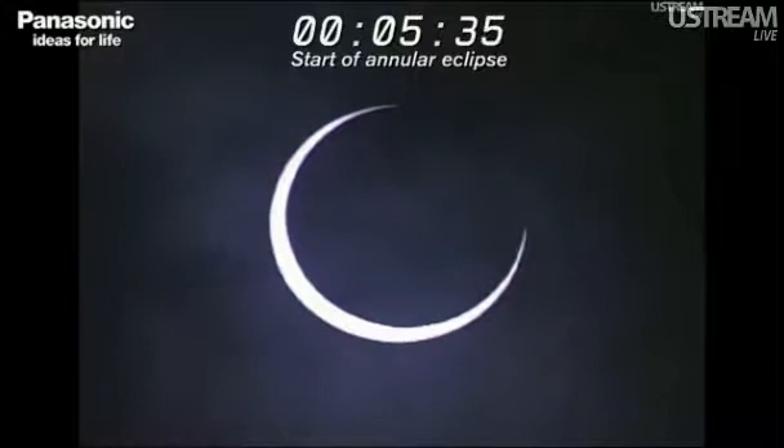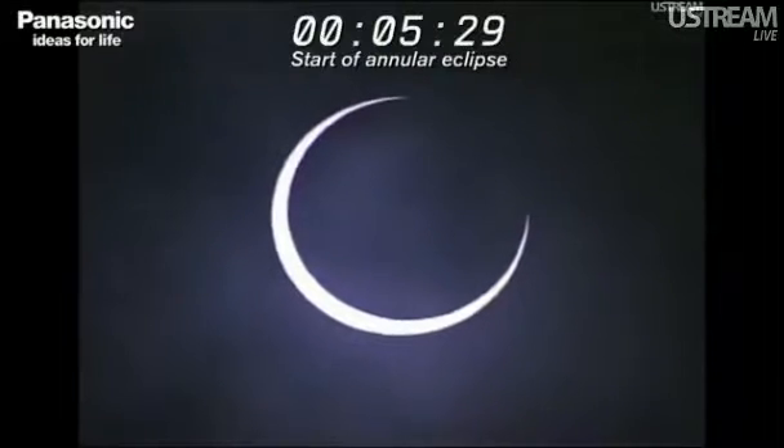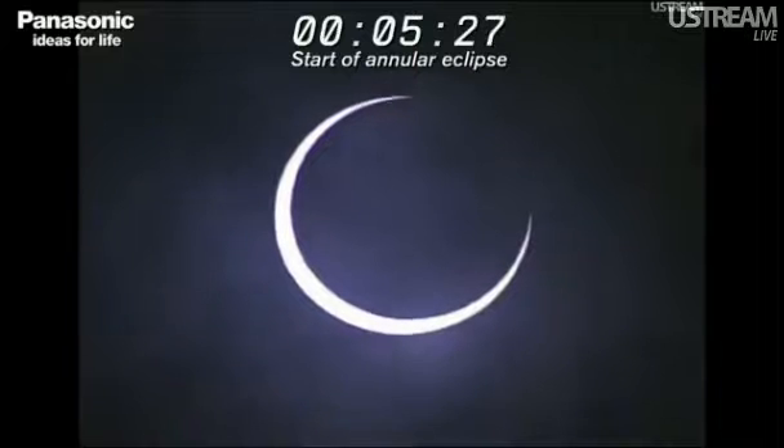The two points that are still not connected are going to connect very soon, and thus we are going to be able to see the full ring of light. That's very soon. Wow, very beautiful.